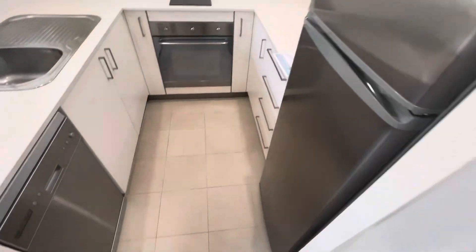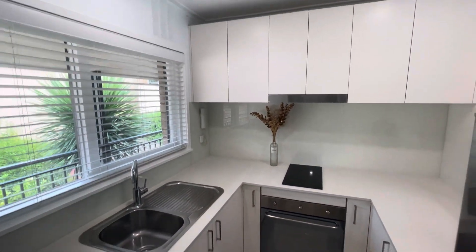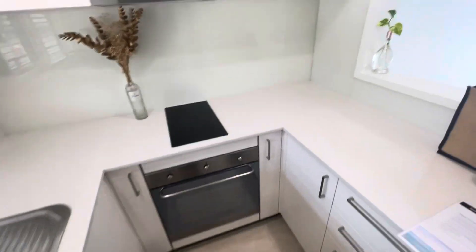Again, here on the left-hand side, you can see a dishwasher and a modern kitchen with plenty of storage.